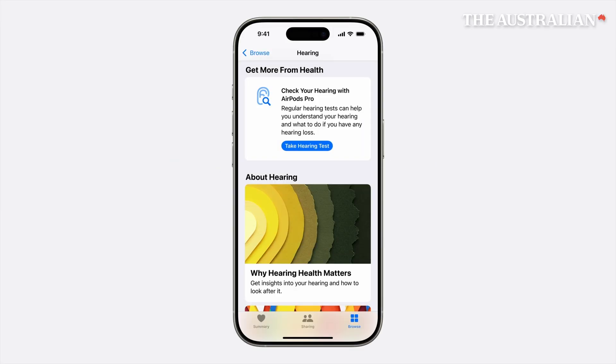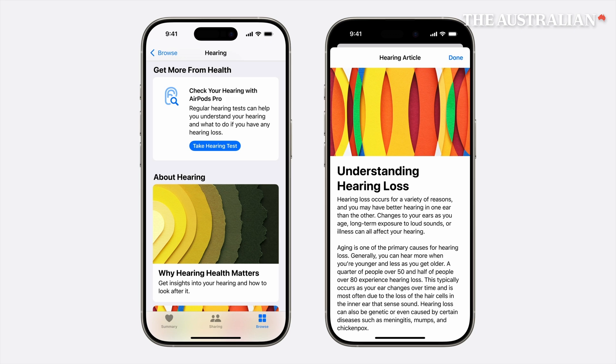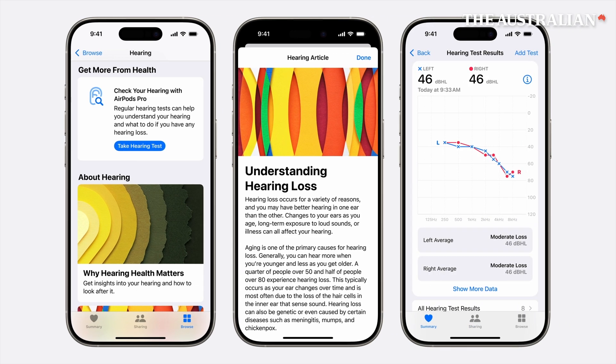We're adding this groundbreaking capability to help more than 1 billion people living with mild to moderate hearing loss. Happy birthday, Mom.